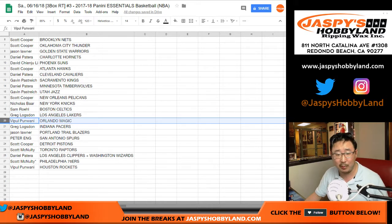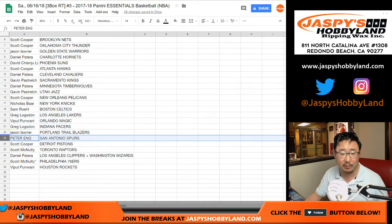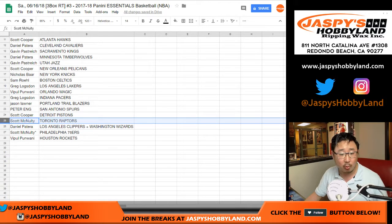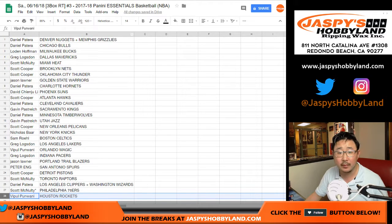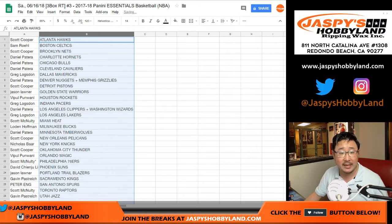Sam with the Celtics. Greg with the Lakers. Vipple with the Magic, Pacers for Greg. Jason with the Blazers. Peter with the Spurs. Coop with the Pistons. Scott McNulty with the Raptors. Daniel, you've got the Clippers-Wizards combo. Your last spot — Mojo, Scott McNulty — 76ers. Pretty good team. Vipple with the Rockets as well.